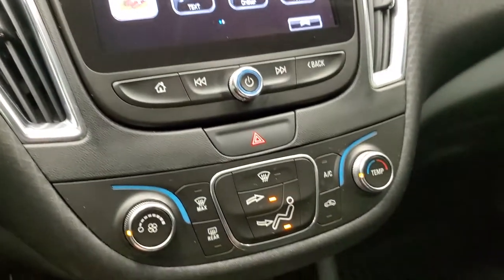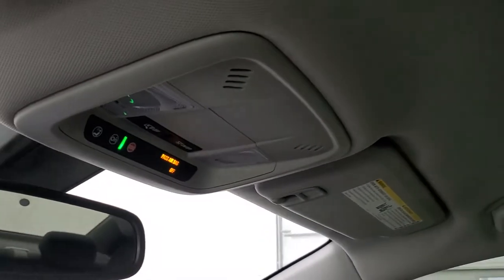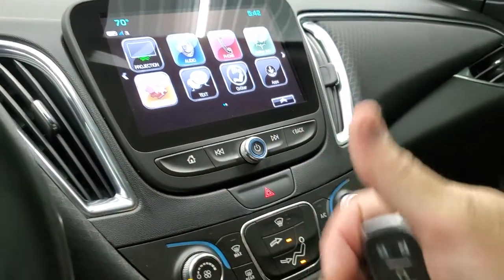Climate controls, automatic transmission, and stability control are all there. The passenger side floor mat and seat are in excellent condition — no rips or tears. Smells very clean inside this car; I don't think it's ever been smoked in. The headliner is very nice and clean. You do get OnStar capabilities and map lights up there. This one also has remote start.